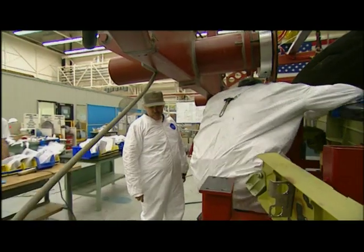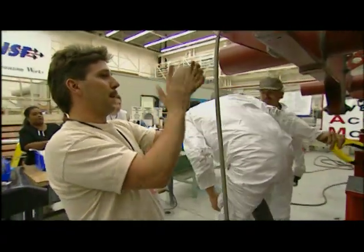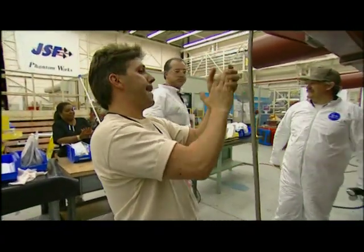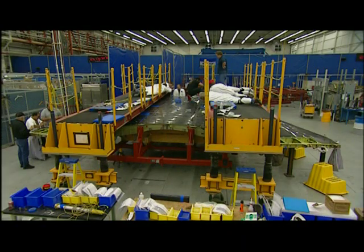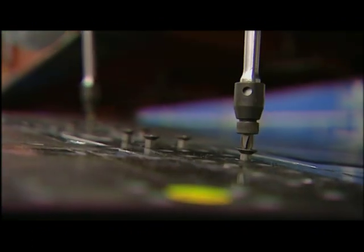It's dedication. With the wiring done and the skin lowered into place, mechanics will spend the night hand-tightening thousands of fasteners.